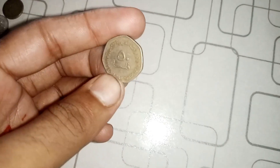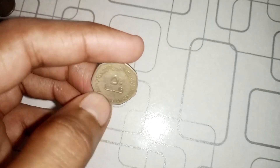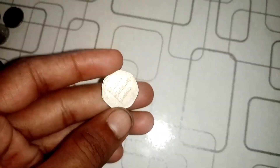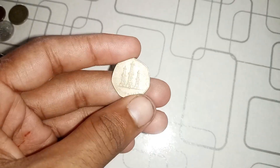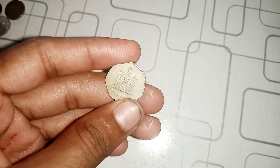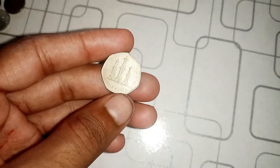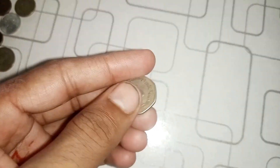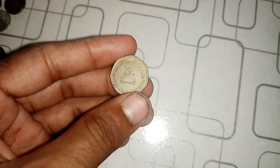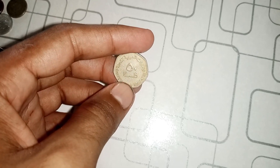Well, it all comes down to rarity and a mysterious error that occurred during the minting process. In some of these 2004 50 Fils coins, there was a rare error that resulted in a misprint on the reverse side. Instead of displaying the expected design, these coins featured a completely different image. Take a look at this — here's a genuine 2004 50 Fils UAE coin with the error. Instead of the traditional design, it displays a unique pattern that was never intended. This mistake is incredibly rare and has piqued the interest of collectors worldwide.